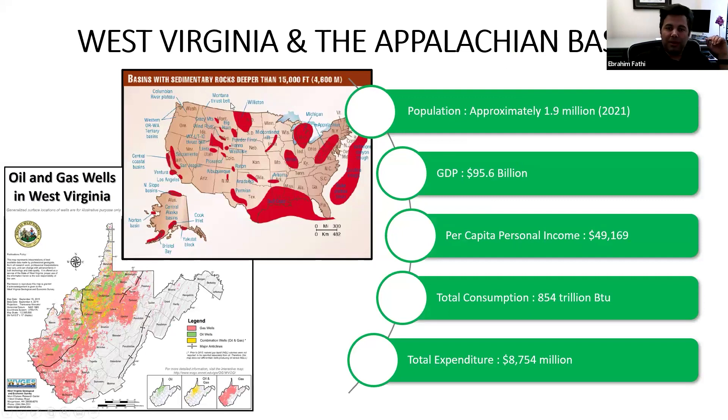The top map shows basins with sedimentary rocks deeper than 15,000 feet across the U.S. On the East Coast, the Appalachian Basin is where West Virginia is located, and this map shows we have good deep sedimentary rock that can be used for geothermal. From our previous discussions, we also showed that the temperature gradient in this area is anomalously much higher than the surrounding area, making it a good place to explore enhanced geothermal systems.